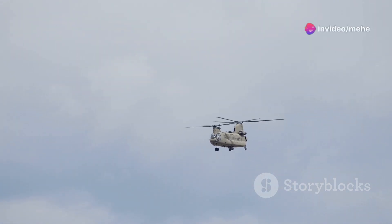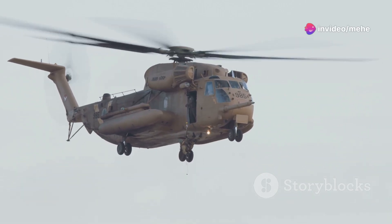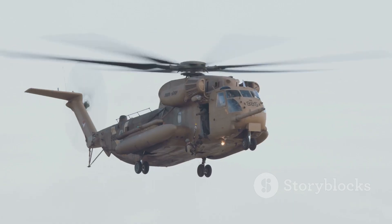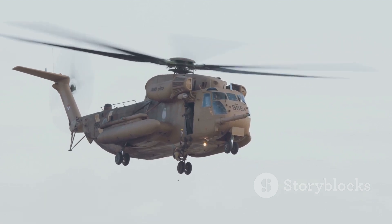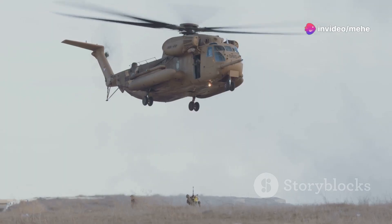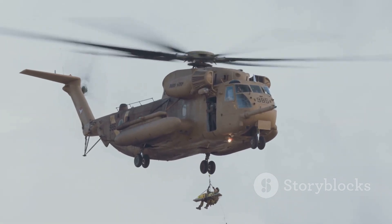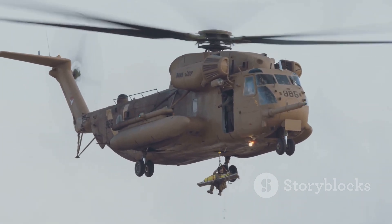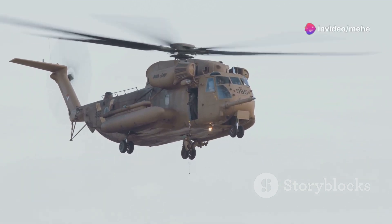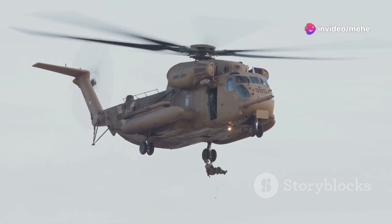The Chinook has earned its stripes in countless military operations. It first saw action in the Vietnam War, where it became a lifeline for troops — ferrying supplies, evacuating wounded soldiers, and even extracting downed aircraft. Since then, the Chinook has been a mainstay in conflicts around the world, from the deserts of Iraq to the mountains of Afghanistan. Its ability to operate in challenging environments, combined with its heavy-lift capacity, has made it an indispensable asset to military forces worldwide.